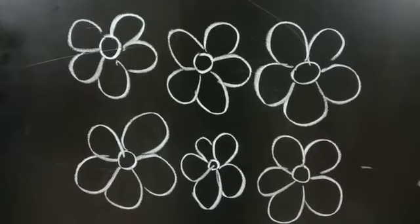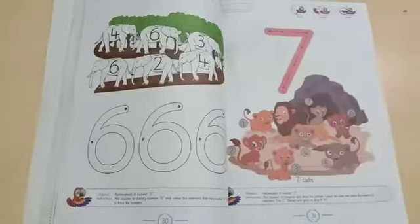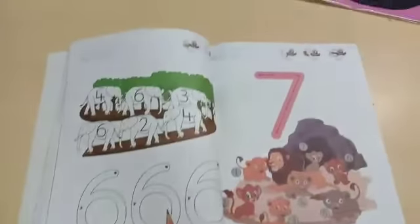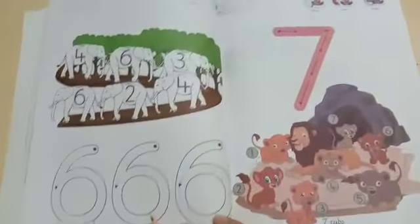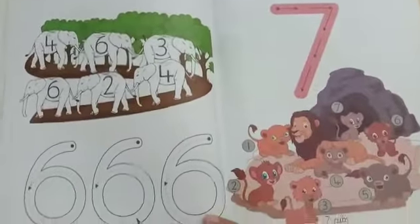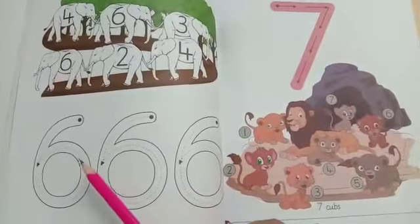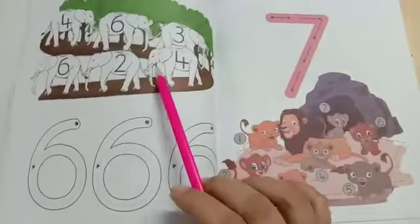Now moving on to our workbook. Kindly take out your workbooks. Open up page number 30. So today we have quite an easy task.